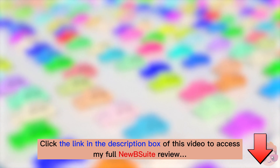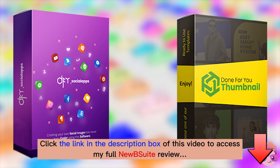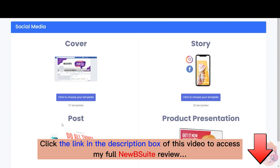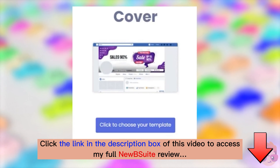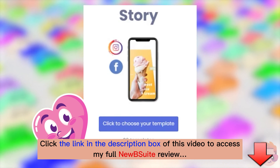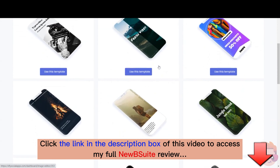No business can sell anything without traffic, so we've included tools that will drive traffic to your offers. Social media drives traffic like nothing else, so we've given you all the templates you could need for Facebook, Instagram, and even YouTube — the top three social sites for getting targeted traffic organically, that is for free. You can create impressive covers, posts, and of course stories, which are simply dominating on social right now.